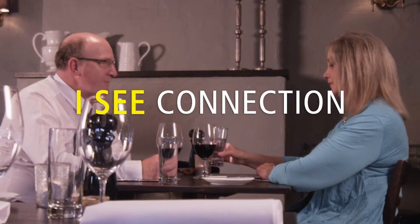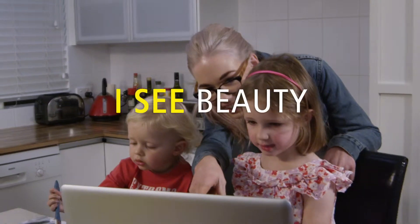Seacoat Blue. I see connection. I see vitality. I see beauty.